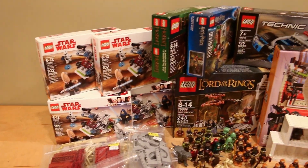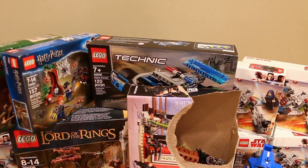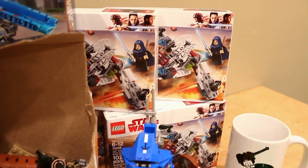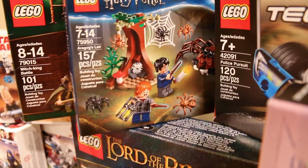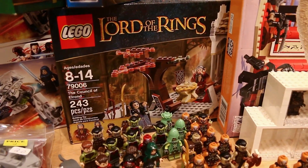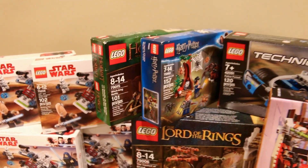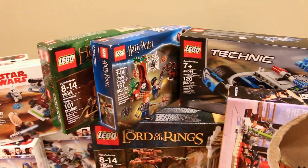In the background there are a bunch of different sets, each with an explanation of how I got them, including this really interesting Technic set in the middle. Starting on the left and right side, I've got eight clone battle packs total — four on each side — which I got mainly for the Phase One clone troopers. I also got Aragog's Lair, the Hobbit Witch King Battle set, and the Council of Elrond from Lord of the Rings. All these sets are sealed and brand new, to be added to my Lord of the Rings and Harry Potter collection.